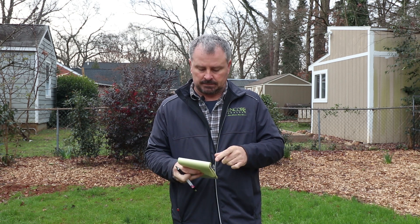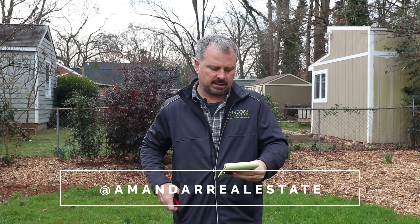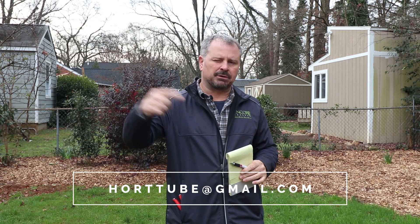Thanks for all the comments — they're always great. Thank you guys for watching and participating in all these things on the channel; it all helps grow the channel. The Instagram winner for the Corona Pruners is Amanda Real Estate, and the Facebook winner is Gary Beckman. If you'll send me an email to this address with your shipping address, I'll get that over to Corona — they actually send the pruners out directly.